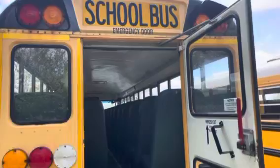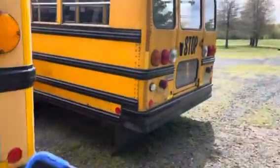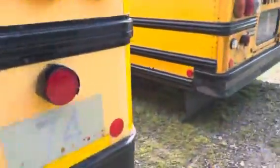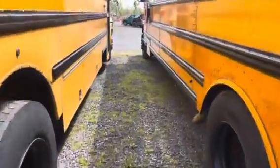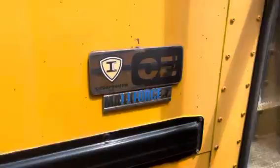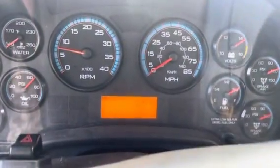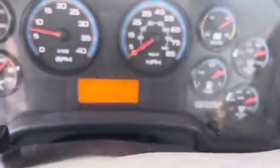Emergency door over here. Got all the seats in here. 71 capacity. It's got 87,792 miles on it. Look at all these seats.